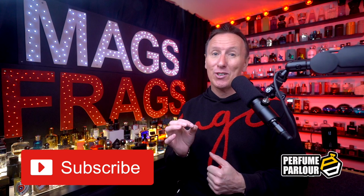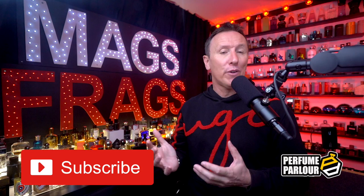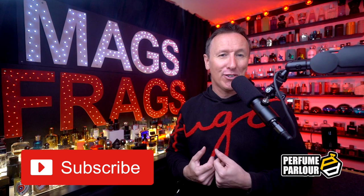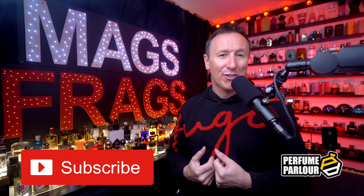That's about it for this latest perfume parlour haul video, but it won't be too long before the next one comes along. If you don't want to miss any future episodes, don't forget to subscribe to the channel and turn on the notifications bell so you won't miss out on discovering your next perfect signature scent. If you've got any suggestions for perfume parlour fragrances you'd like me to talk about in future haul videos, drop me a comment below. Until next time, thank you very much for watching, stay safe, keep smelling fresh, and I'll see you very soon. Bye bye for now.